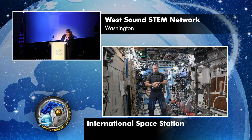Station, this is Dr. Karine Borders. How do you hear me? Very well. How do you hear me? We hear you great. Greetings from West Sound STEM Network. We have 1,000 students on site and 200 invited guests. We're all very anxious to talk with you today. Thank you so much. I'm going to turn it over to the students.